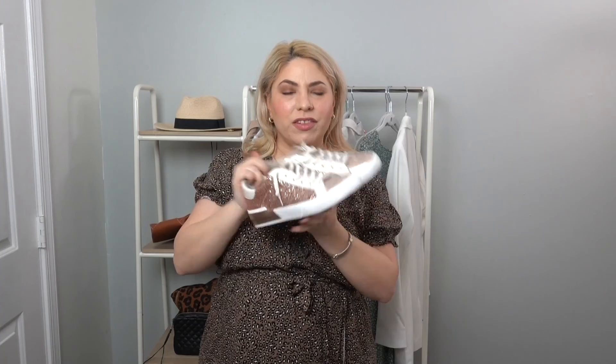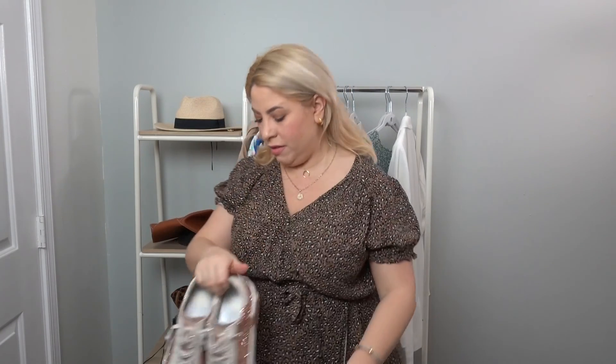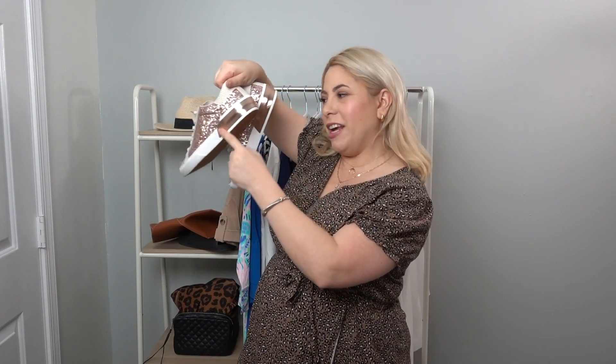These are my new favorite sneakers — from Dolce Vita. They are rose gold and they're like slip-on. They do have laces, but you don't have to lace them — they come tied so you can easily slip them on and off. I really like them and I love how sparkly they are. Super cute for spring and summer. Definitely going to be wearing these a lot. Oh my gosh, look at the back — so, so pretty.